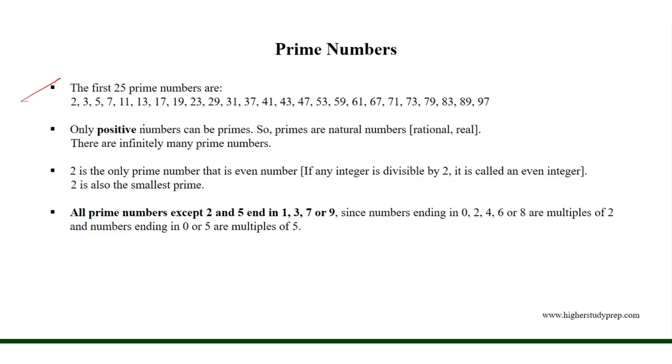The first 25 prime numbers are shown here, and it is very useful to keep them in memory. Starting from 2, there are many prime numbers, and only positive numbers can be primes. So primes are natural numbers that are rational and real.